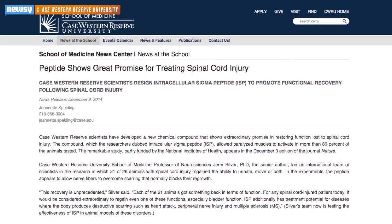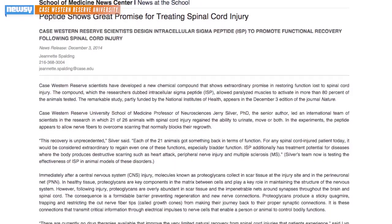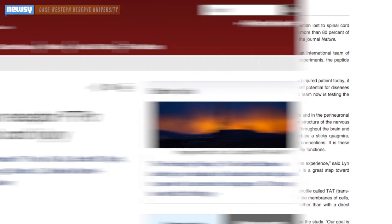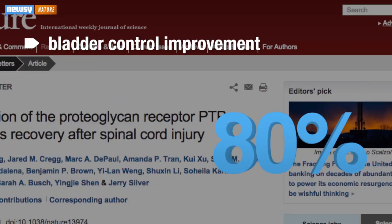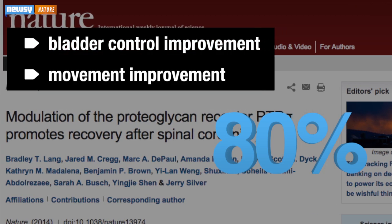But the graduate students at Case Western designed a compound that helps the nerve cells avoid the sticky trap of the sugary proteins. They injected it into rats with spinal injuries. A whopping 80 percent of the rats injected displayed bladder control improvement, movement improvement, or both, according to the study, which was published in Nature.